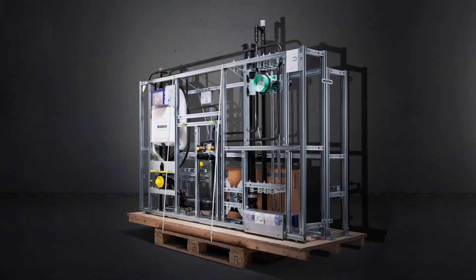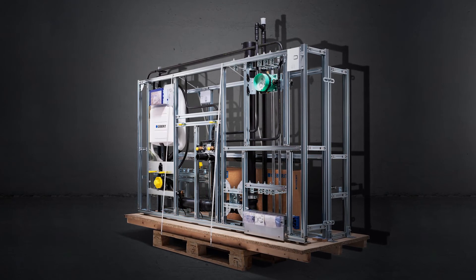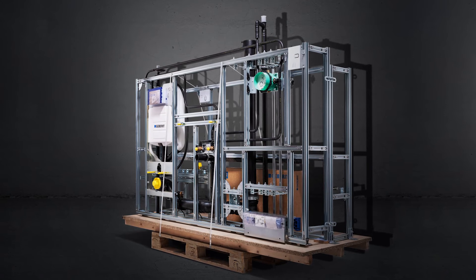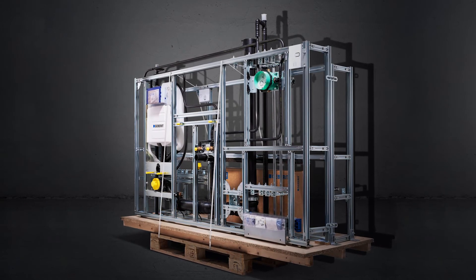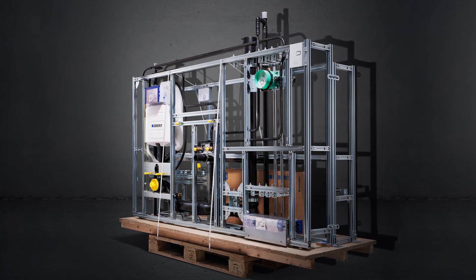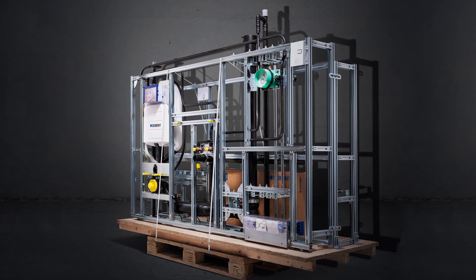Jau iepriekš saliktās GIS montāžas sienas ļauj ievērojami ietaupīt laiku un vietu gan jaunbūvēs, gan renovējamajos objektos. GIS rūpnieciski samontētas montāžas sienas, kuras būvobjektā piegādā tieši īstajā brīdī, saīsina montāžas laiku objektā, nodrošina termiņu ievērošanu un budžeta izpildi. Geberit ekskluzīvi piedāvā uguns aizsardzības un skaņas aizsardzības risinājumu sertifikāciju.